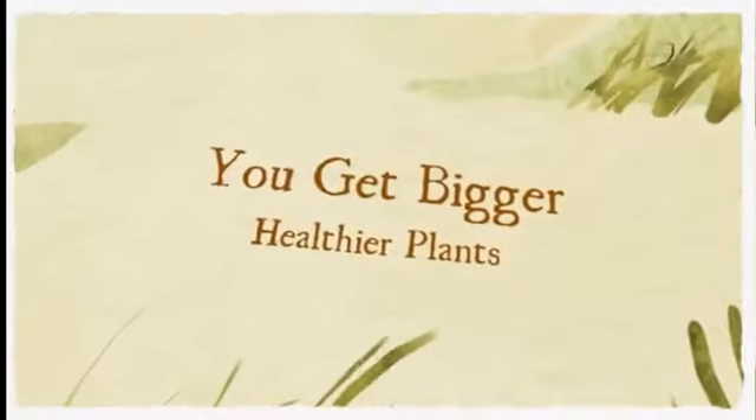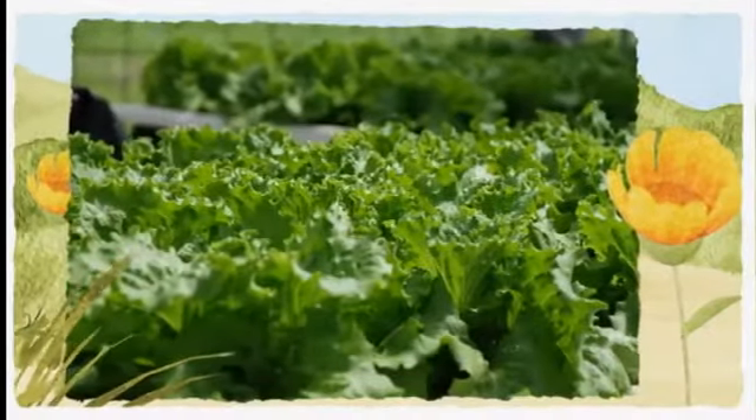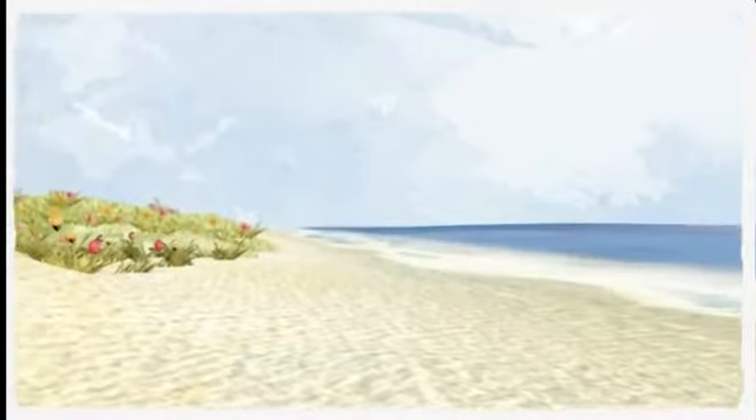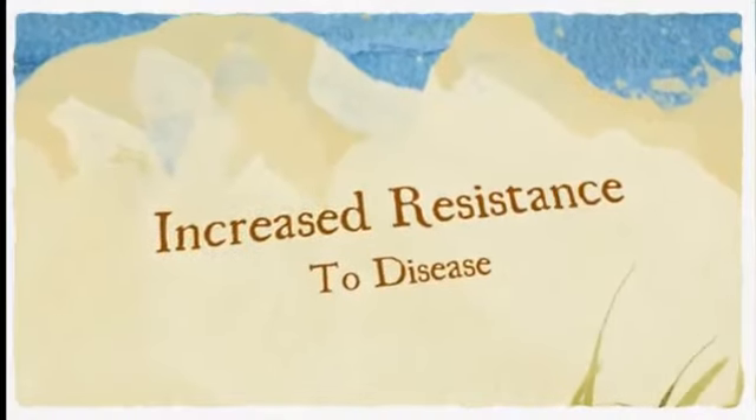Using a quality root booster will help to prevent nitrogen deficiency, which can lead to chlorosis. The added increase in nitrogen uptake by your plants will allow them to absorb more nutrients and more moisture. This will most likely produce larger yields, tastier fruits and vegetables, and a crop that's more resistant to diseases.